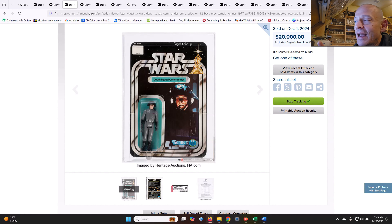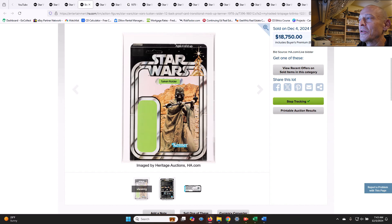You're basically holding a piece of history. This is the first and earliest — according to AFA — known example of a carded Death Squad Commander. I can only imagine what this would be worth for Princess Leia, Luke, or Darth Vader. But $20,000 for a piece of collecting history — that's really, really cool.